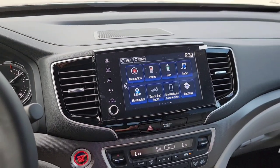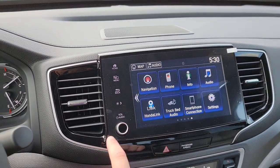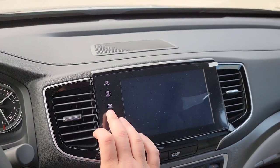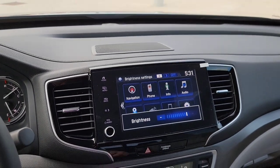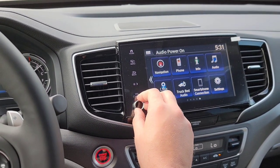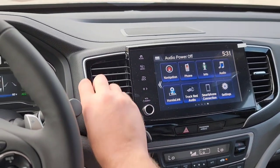Now, if this screen bugs you for daytime driving, you can adjust the brightness of this screen. You just have this little star and moon icon — select that a couple times and it can go completely off. Tap it again to bring it back. Volume knob right here for your music — turn it on or off. Adjustable vents.